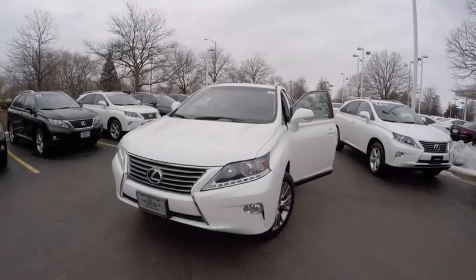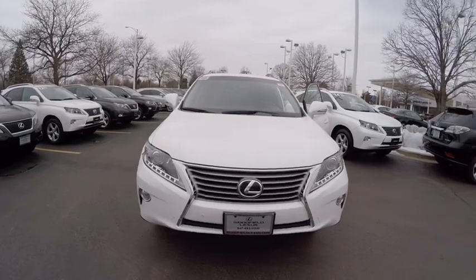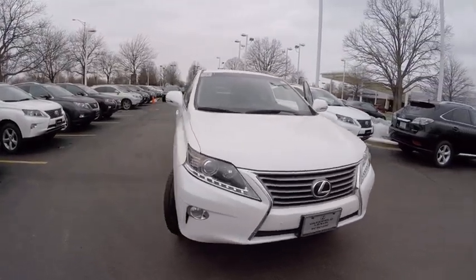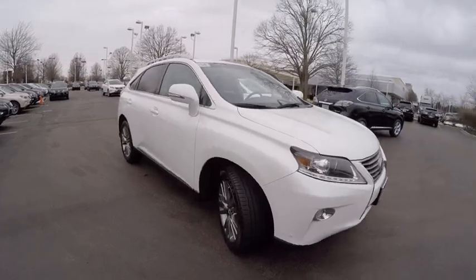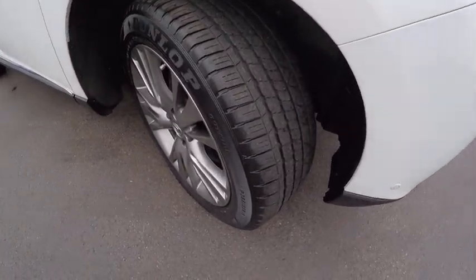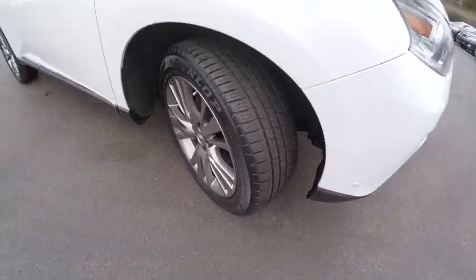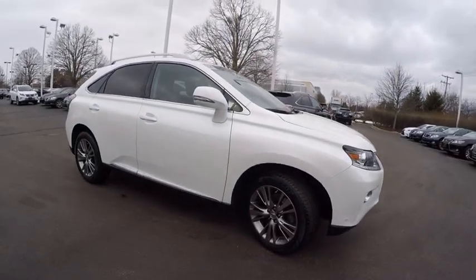The 2014 RX350. The RX350 offers a driver-inspired design and intuitive technology that puts you in total control of your interior. Paired with a spacious cargo area and a powerful V6 engine, the RX350 continues to offer the best combination of powerful performance and interior luxury in its class and is priced below $45,000.